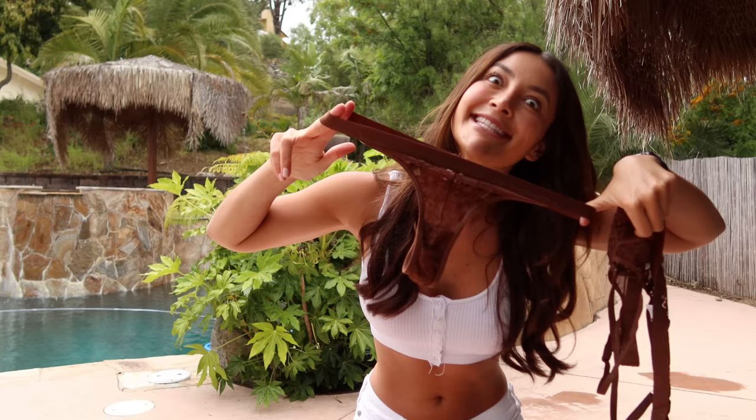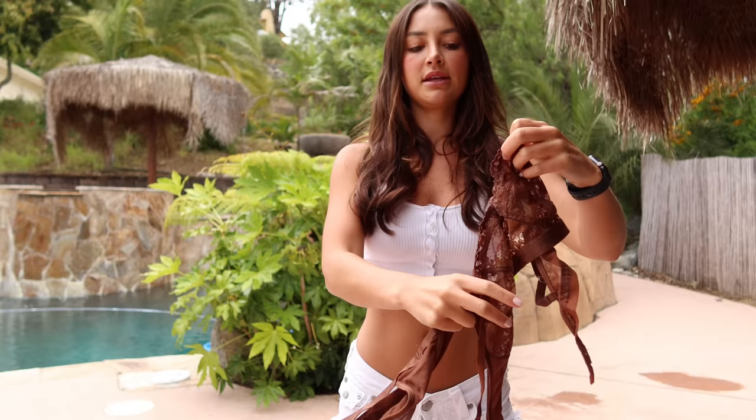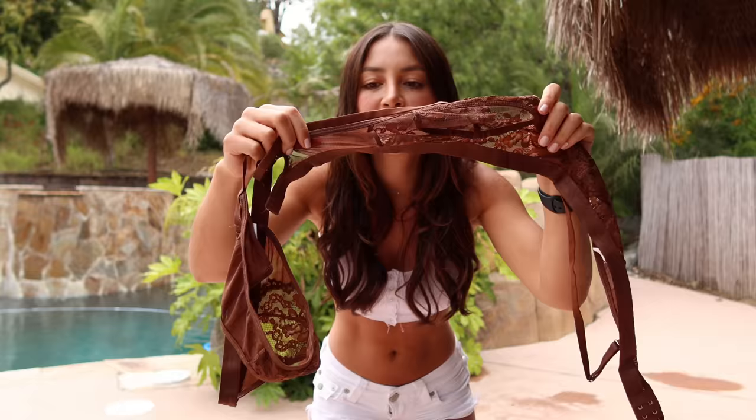Next we have this brown two-piece — plain and simple brown, like my eyes. Simple and cute; you could wear this under a top also. It's adjustable and the back has a little clasp. I like teeny tiny undies but these look cute — it has elastic so it'll be super stretchy. I love how this lingerie has almost like a floral print inside of it. Let's try this on and see how it looks.